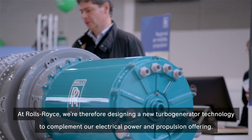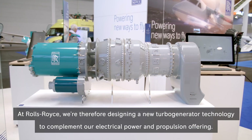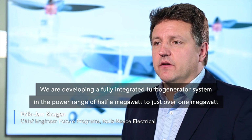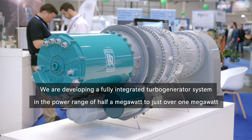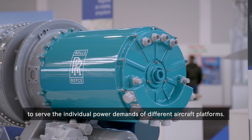At Rolls-Royce, we're therefore designing a new turbo generator technology to complement our electrical power and propulsion offering. We are developing a fully integrated turbo generator system in a power range of half a megawatt to just over one megawatt, to serve the individual power demands of different aircraft platforms.